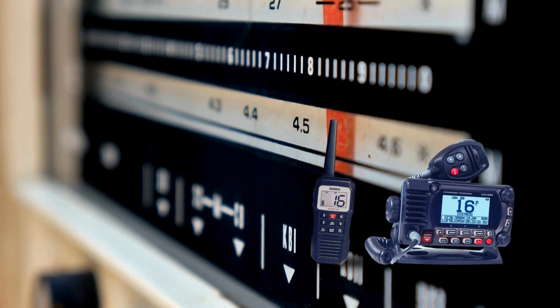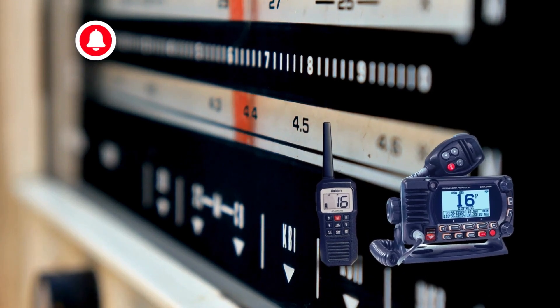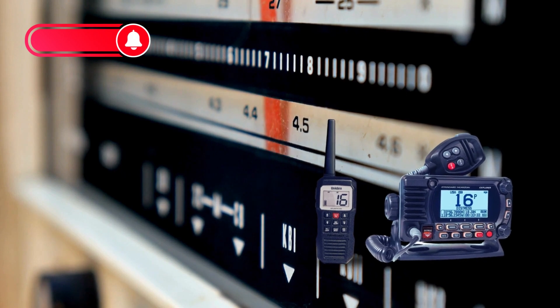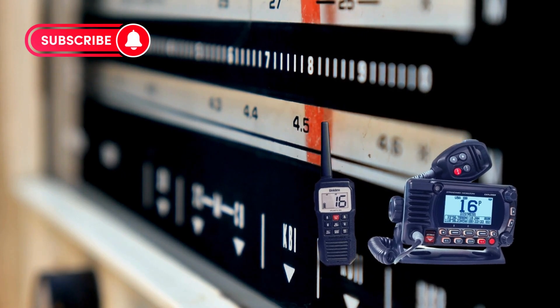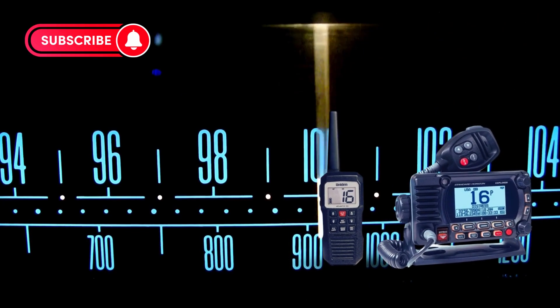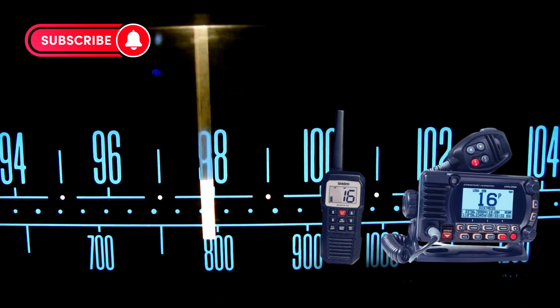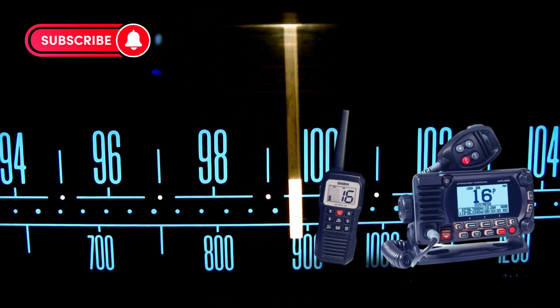And there you have it, folks! Our top 5 picks for the best marine CB radios. Whether you're a seasoned sailor or a weekend cruiser, investing in quality communication equipment is essential for a safe and enjoyable voyage. Be sure to check the links in the description to get your hands on these fantastic radios. Until next time, fair winds and following seas!